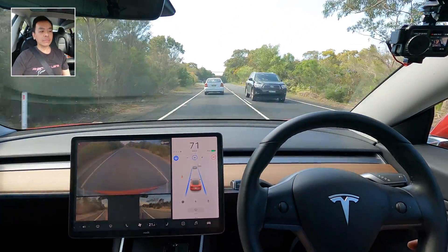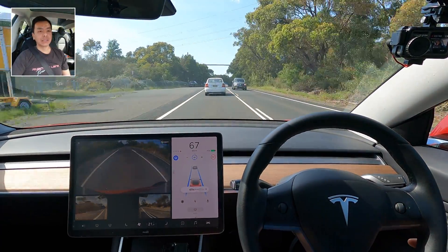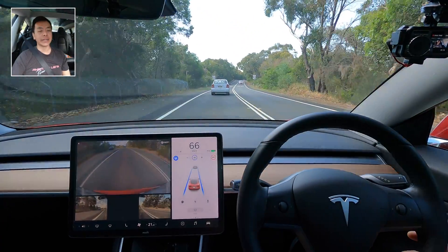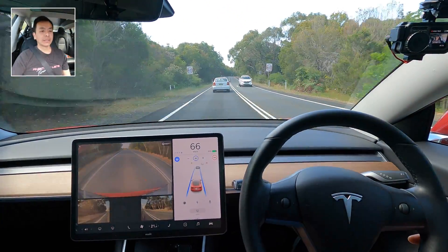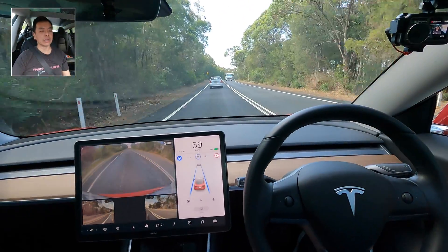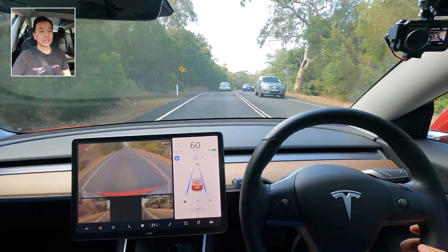I'm all for following the speed limit on our roads. This guy ahead doesn't know what limit he's following — going at 70 in an 80 zone. Now it's 60 and we'll see what happens — yes, it does drop down, so we know going down works pretty well. I'm keen to find out whether it goes back up later on as well.